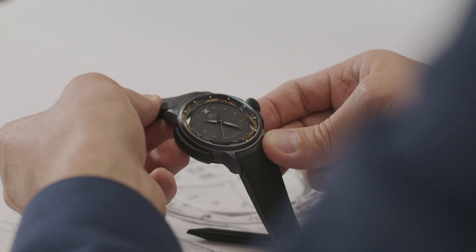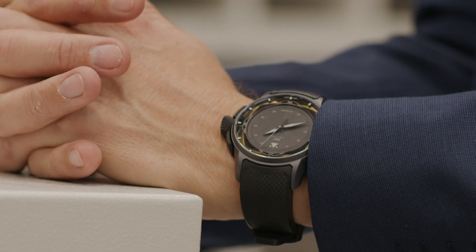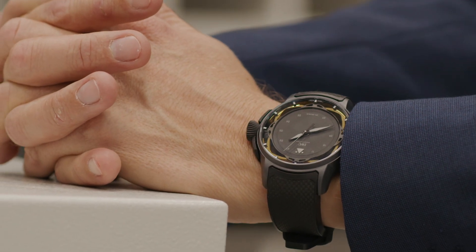The Big Pilot's Watch Shock Absorber XPL is inspired by cutting-edge aircraft development projects. The matte black serratenium case with its distinct geometry reminds of the stealth technology of aircraft undetectable to radar.